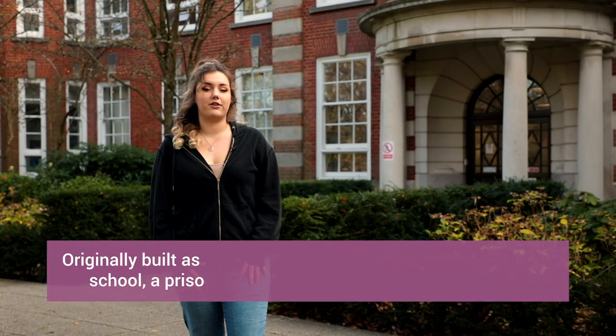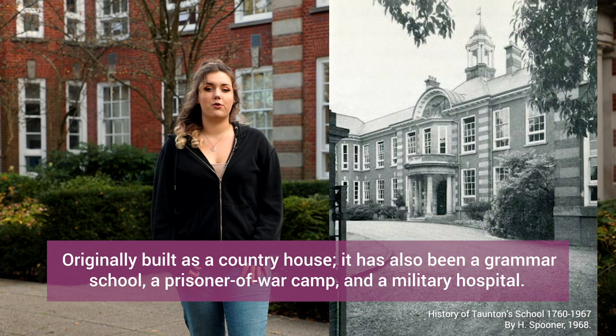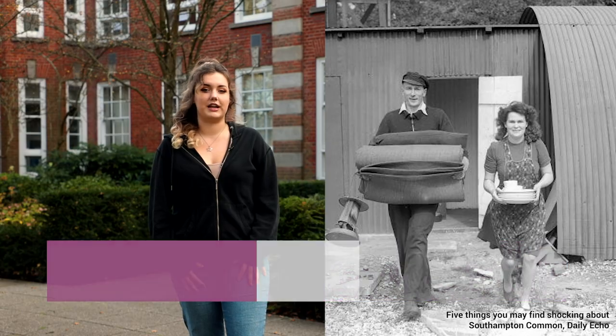The campus has had several uses over its lifetime. It started out as a country house, then a grammar school, and has also been a prisoner of war camp and served use as a military hospital after the D-Day landings.